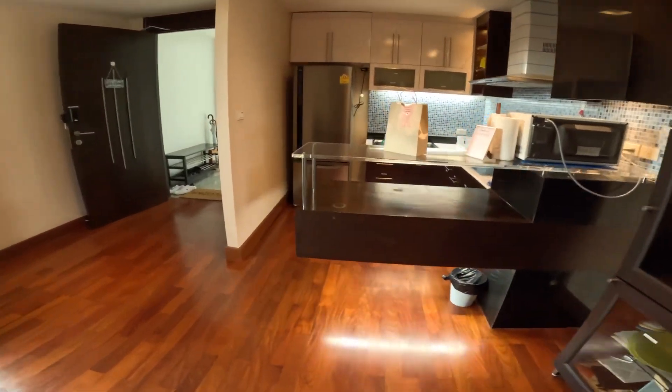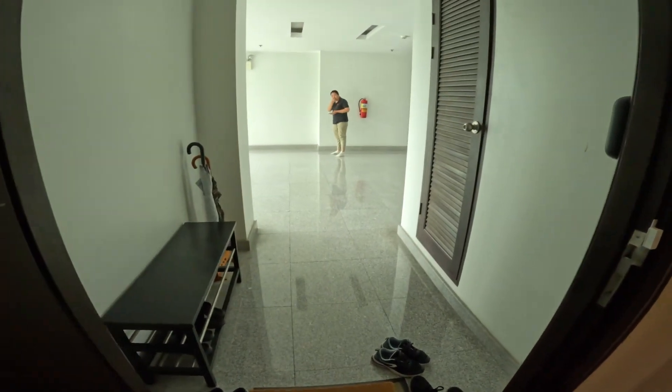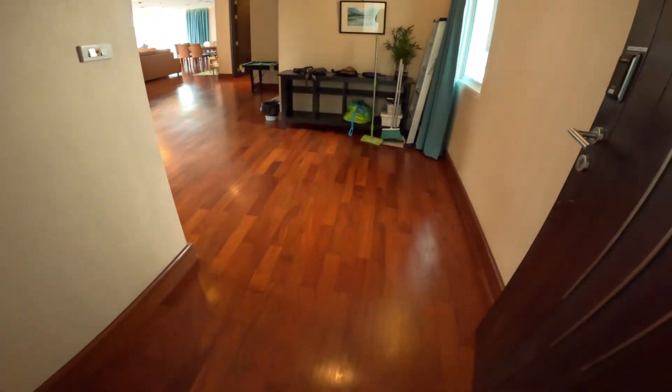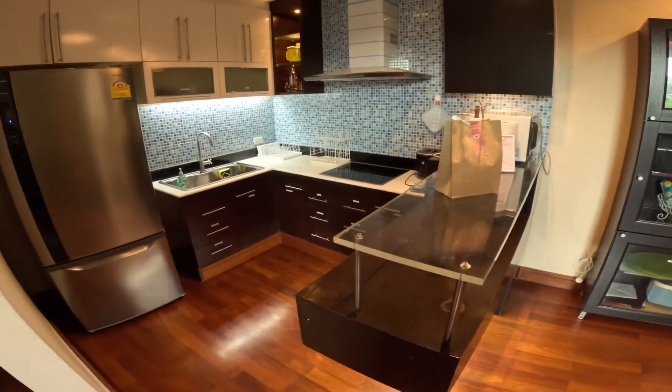Here's the kitchen. There are only two units on the floor, so this is the entrance with beautiful timber floors, and here's the kitchen.